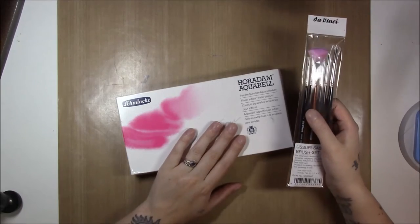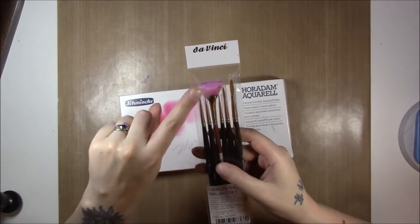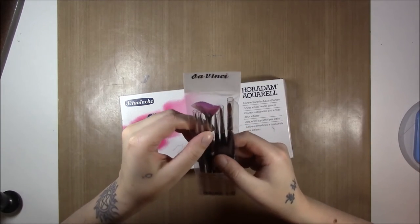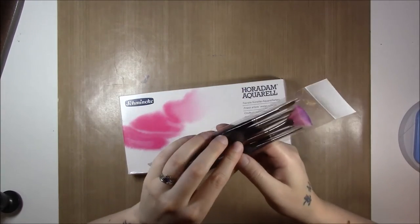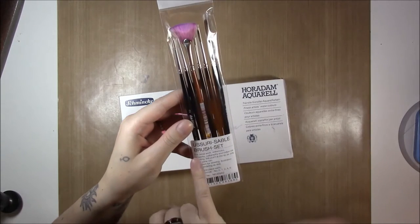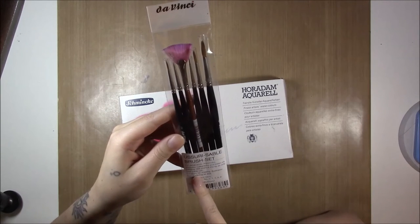Mike ended up getting me brand new watercolors. I also got sable brushes - I used this on something else and that's why it's pink; it's supposed to be white sable and it's not white anymore because I used it on acrylic. These are brushes by Da Vinci. They are a natural sable - it says for detailed work, watercolor, gouache, calligraphy, and India ink painting.